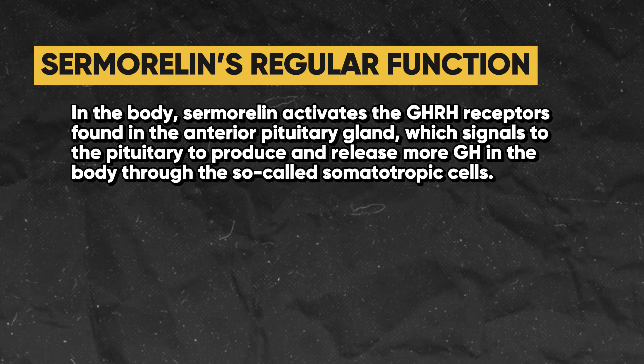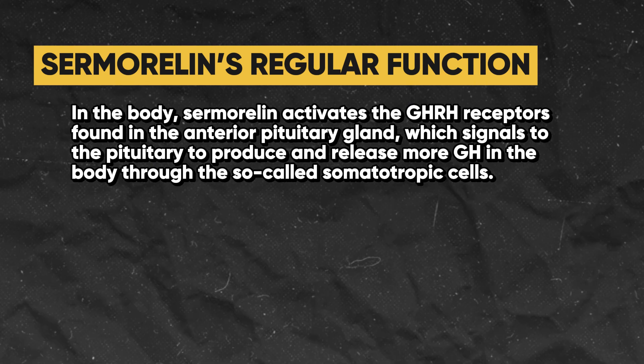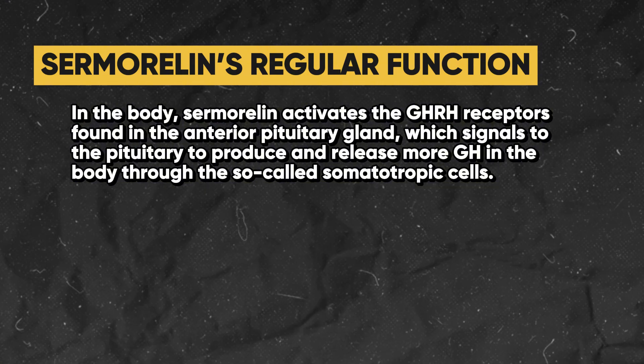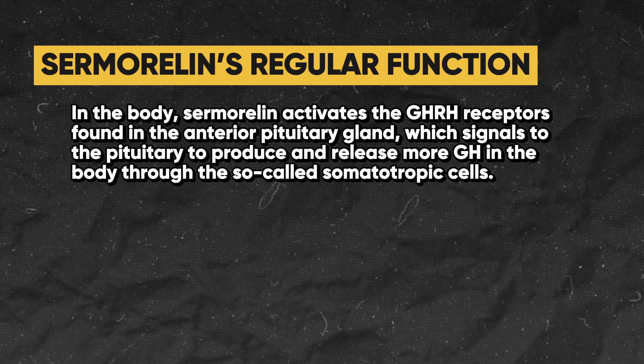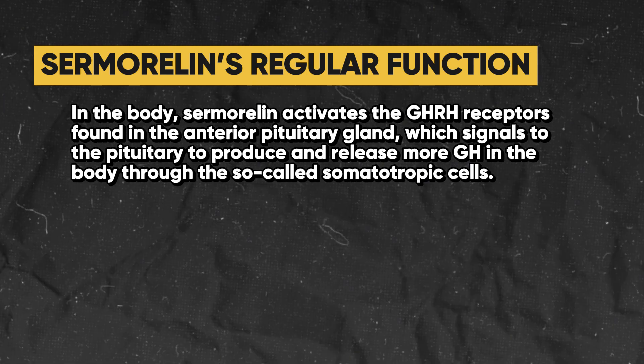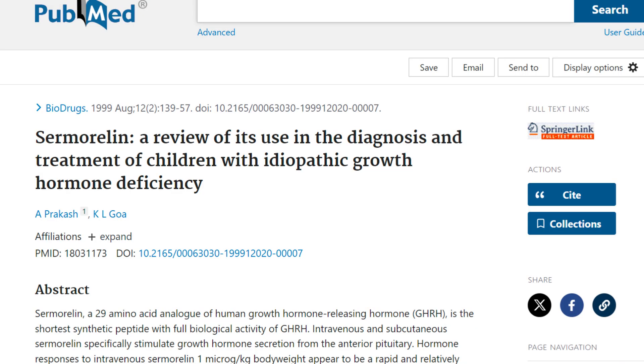In the body, sermorelin activates the GHRH receptors found in the anterior pituitary gland, which signals to the pituitary to produce and release more growth hormone through the so-called somatotropic cells. One study was titled 'Sermorelin: A Review of Its Use in the Diagnosis and Treatment of Children with Idiopathic Growth Hormone Deficiency.'